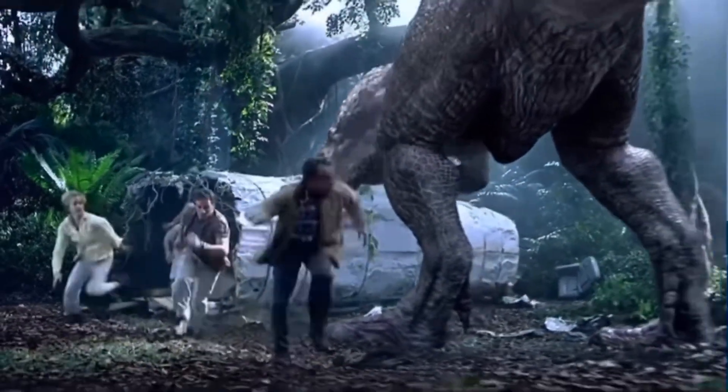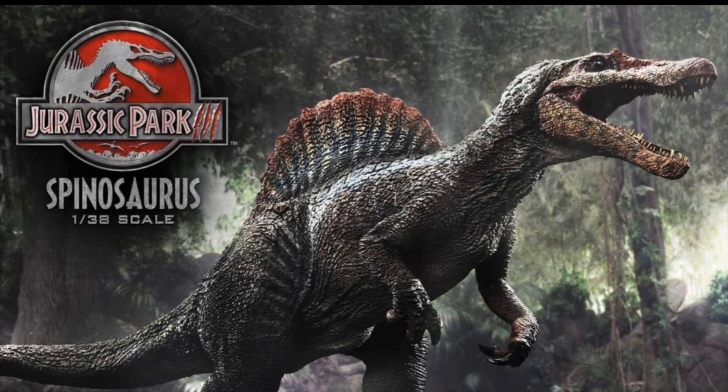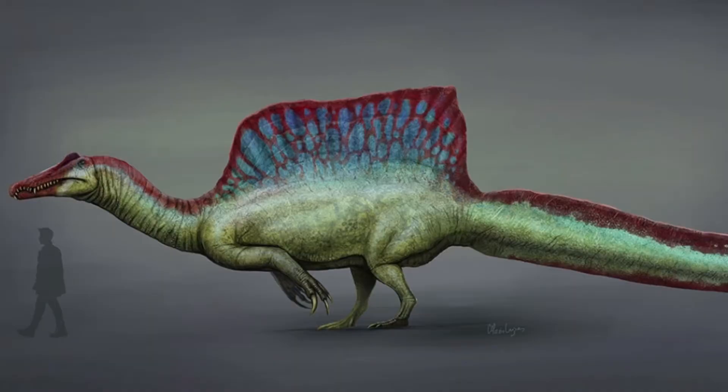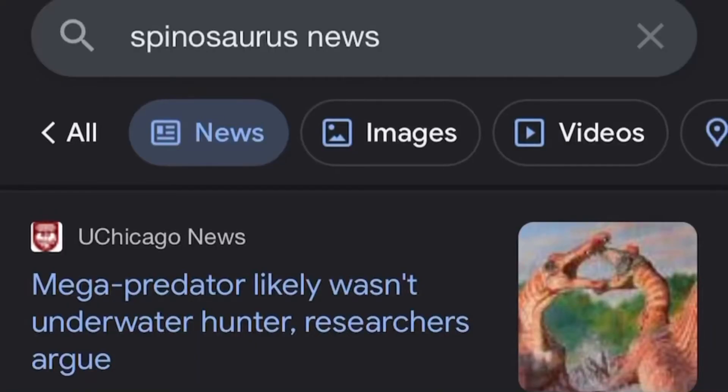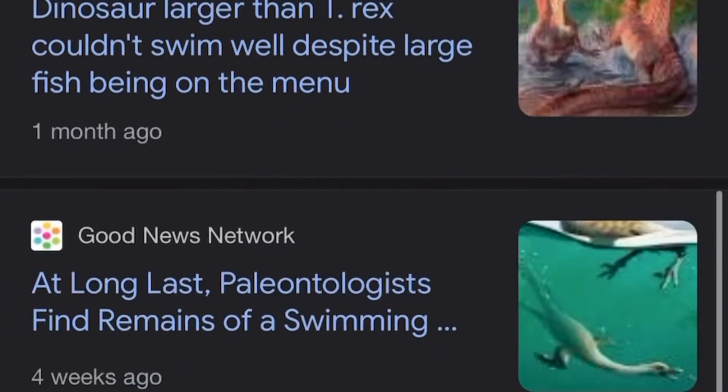The Spinosaurus is another dinosaur whose posture has been revised plenty of times. It's been portrayed like this, and this, and this, and this, and this, and this. And now we believe it to be something like this — but honestly they change their mind on everything about the Spinosaurus every week, so paleo artists beware.